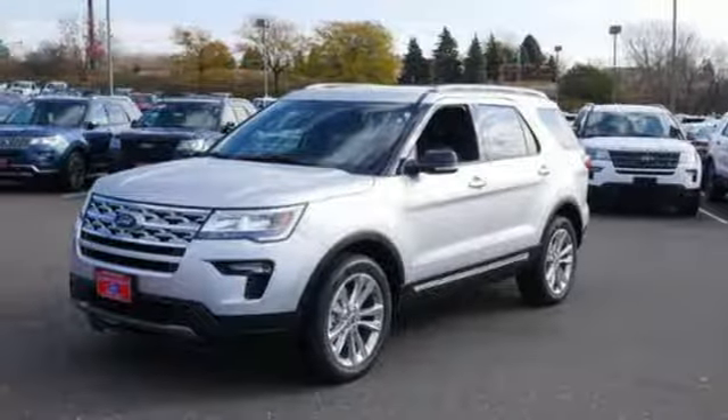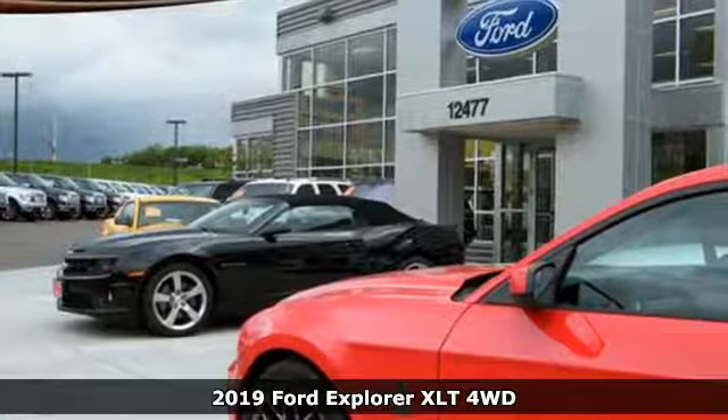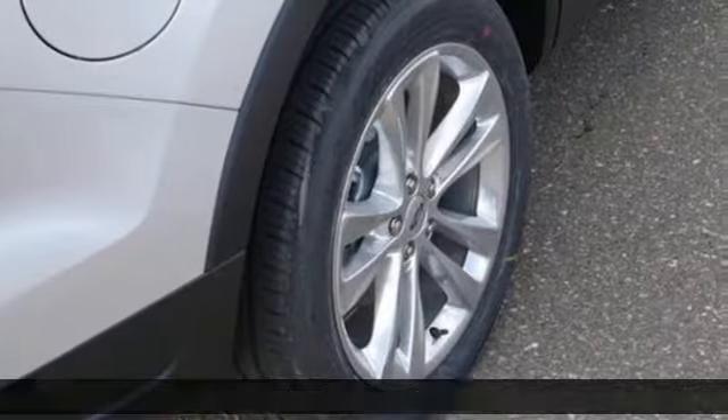It's a new 2019 Ford Explorer. The adventure starts where the pavement stops in this capable SUV, and it comes with all the amenities you need.